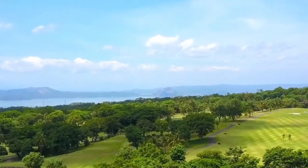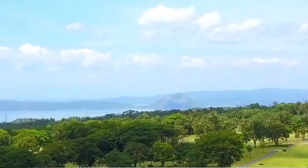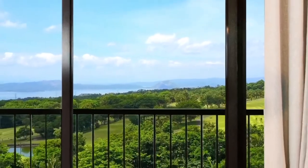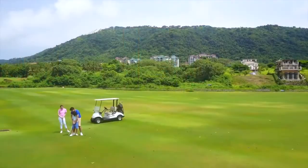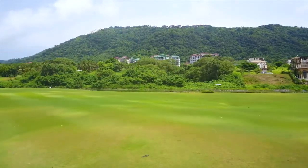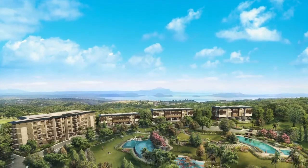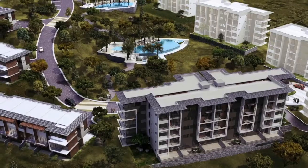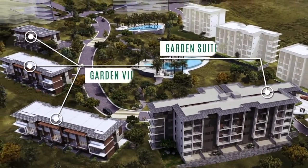Imagine picture postcard sceneries like this right outside your home. Then visualize a cozy weekend getaway as you entertain family and friends, or delight in the fine fairways and the lush greens. Set your sights on Horizon Terraces, a residential mix of Asian contemporary themed low-density, low-rise garden suites and villas.